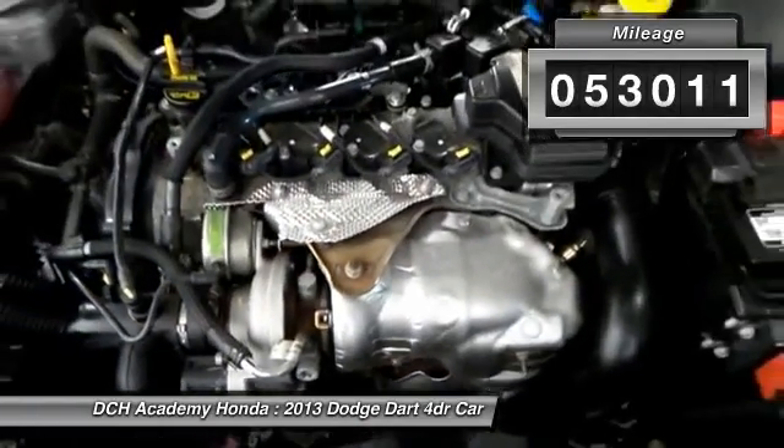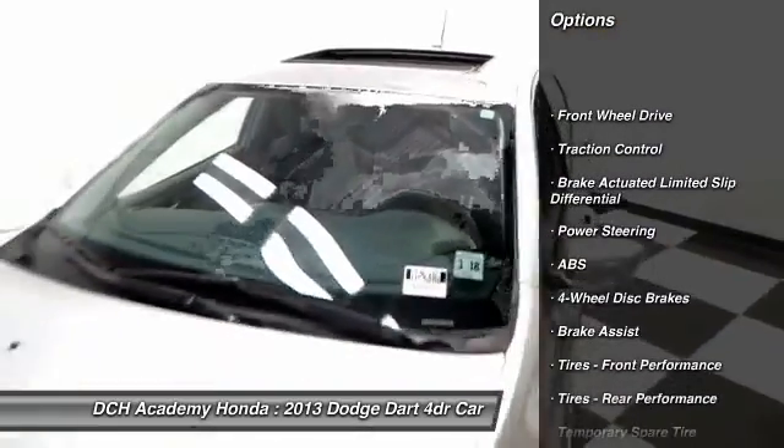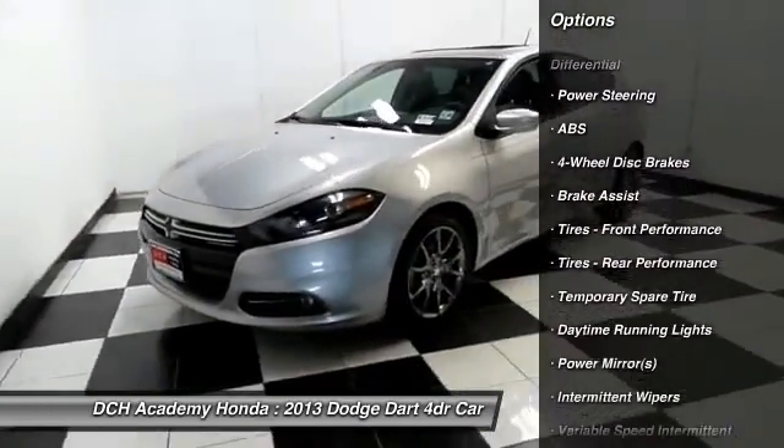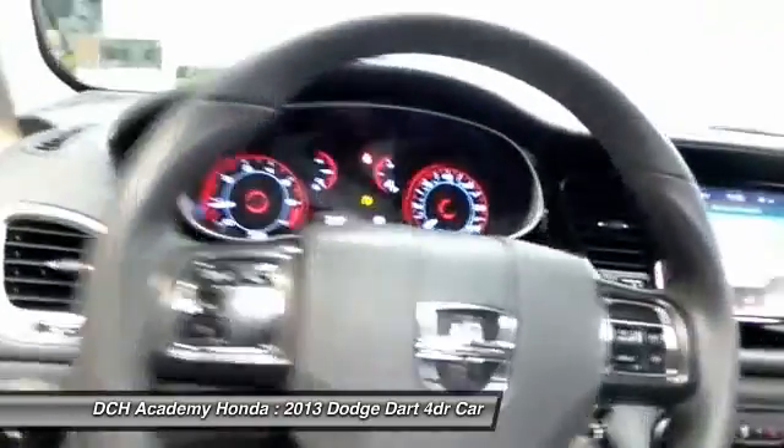It has a leather-wrapped telescoping steering wheel with radio controls, with a six-speaker sound system, CD player, auxiliary jack, USB port, Bluetooth, and MP3 decoder.